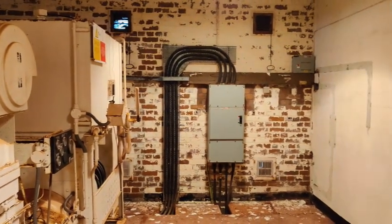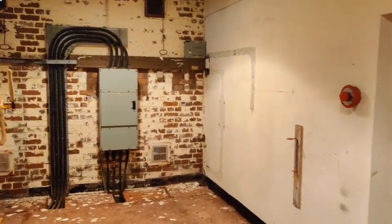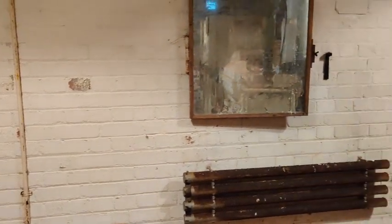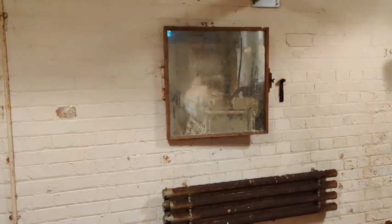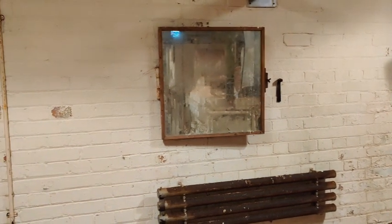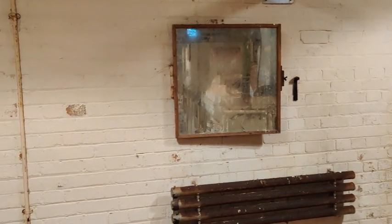This generator is very close to running and with a little bit of help it could be started up. This generator used to supply all the electricity to the bunker when it was first purchased, because the Home Office, when they left the site, cut everything off — electric, telephones, and water.